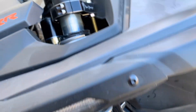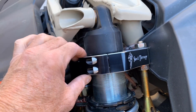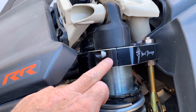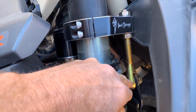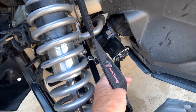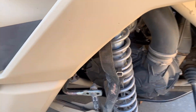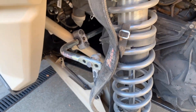We also added their limit straps — a super slick adjustable setup. They add a collar on the shock, which you can do with the shocks on or off the car. It has a clevis that can be adjusted as your straps stretch over time to keep the right settings. In addition, we've got their tie rods on the car, and in the back we've got their adjustable sway bar and limit straps as well.